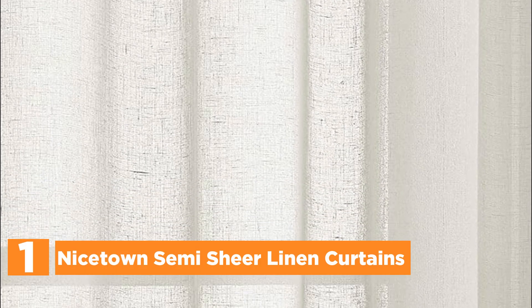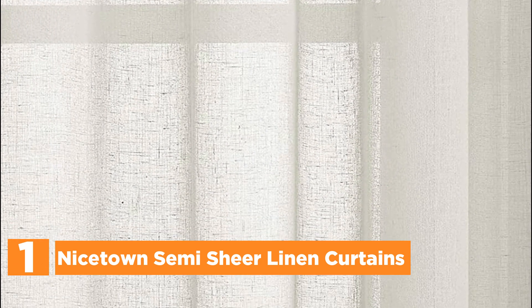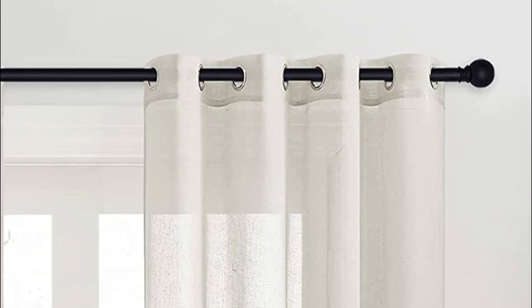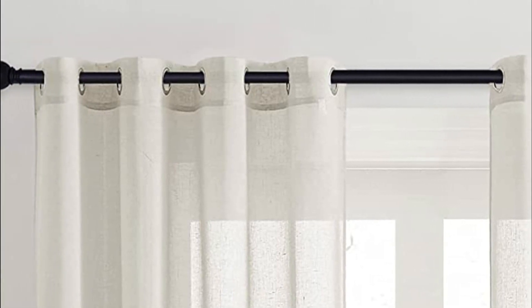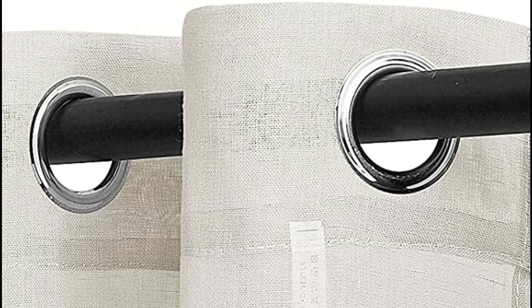The top one on our list, Nicetown semi-shear linen curtains. Included in the package are two panels of flax sheer linen curtains, each measuring 52 inches in width. These curtains are designed with eight silver grommets, allowing them to effortlessly complement both standard and decorative curtain rods. Featuring a natural open-weave flax sheer texture, the curtains exude a unique and luxurious aesthetic, making them ideal for vintage and casual styles. The thick flax semi-shear material strikes a perfect balance between light and privacy, creating an airy and breathable ambience in any room.